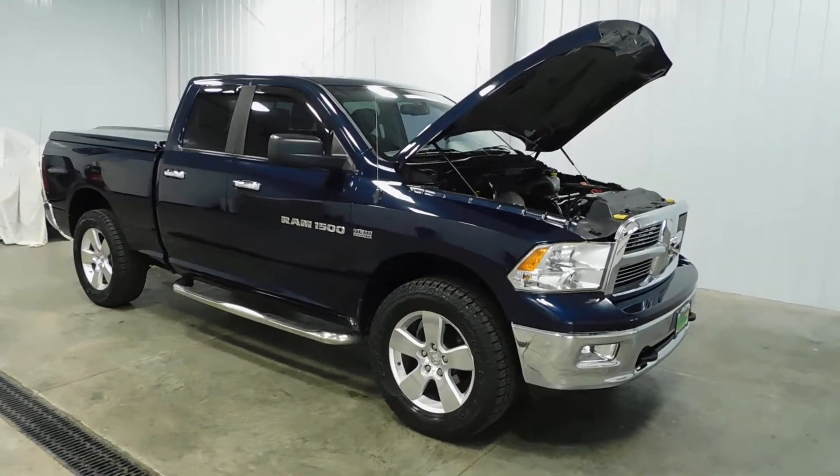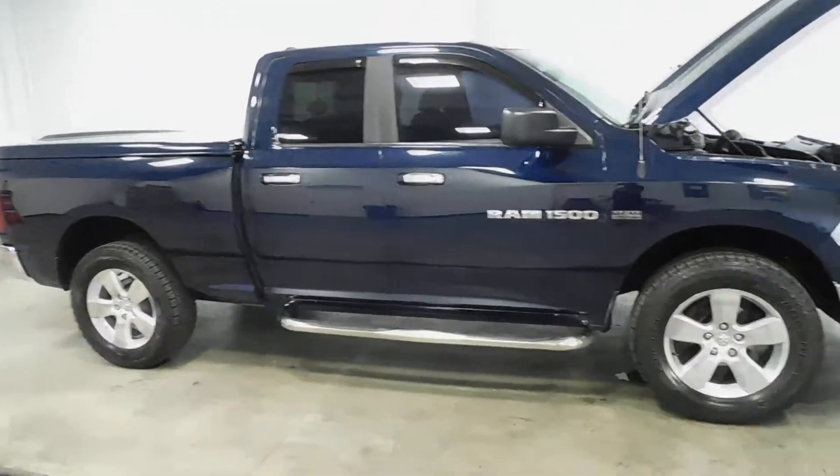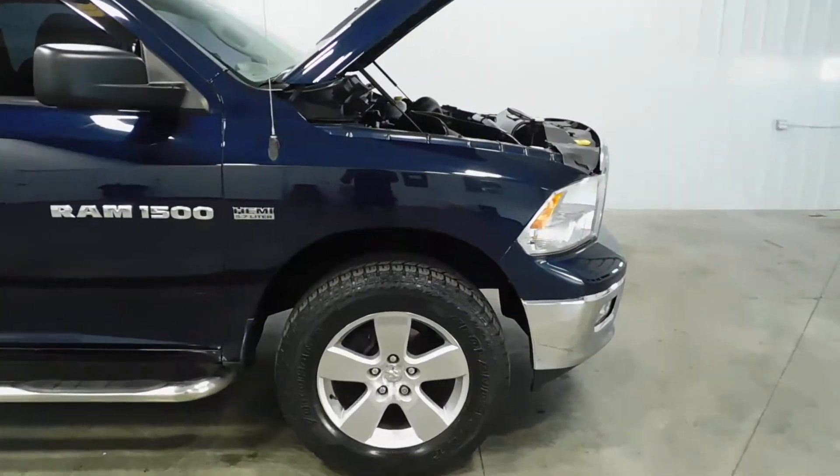This vehicle is a one-owner vehicle and comes with a clean Carfax — that means no major dinks, dents, scratches, flood damage, frame damage — none of it.